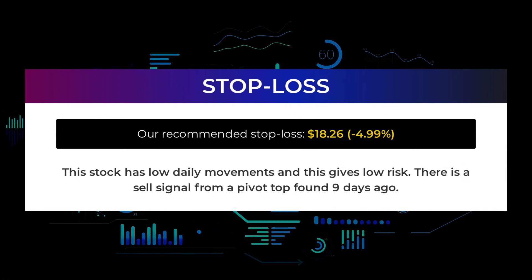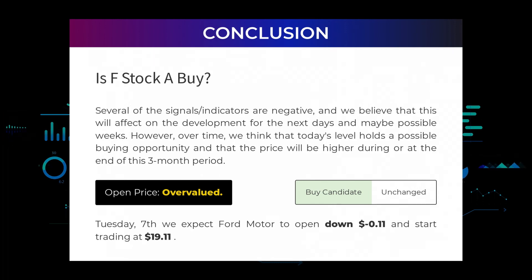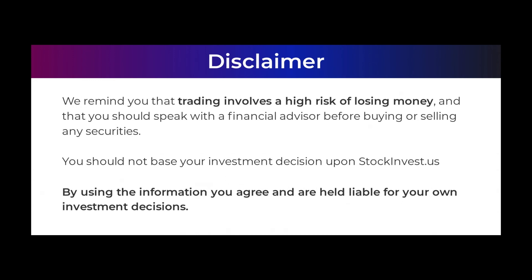There is a sell signal from a pivot top found 9 days ago. Is Ford Motor stock a buy? Several of the signals and indicators are negative, and we believe that this will affect the development for the next days and possibly weeks. However, over time, we think that today's level holds a possible buying opportunity and that the price will be higher during or at the end of this 3-month period. After analyzing the volatility and movements for the last trading day, our systems find that the current price is overvalued. For the trading on Tuesday the 7th, we expect Ford Motor to open down negative 11 cents and start trading at $19.11. We remind you that trading involves a high risk of losing money and that you should speak with a financial advisor before buying or selling any securities. You should not base your investment decision upon StockInvest.us.